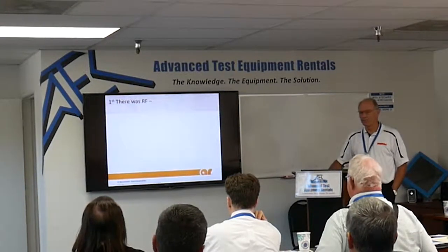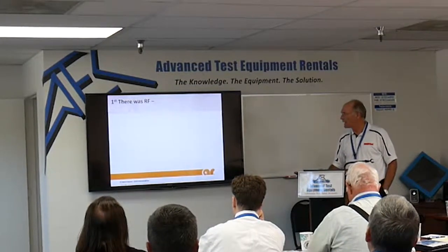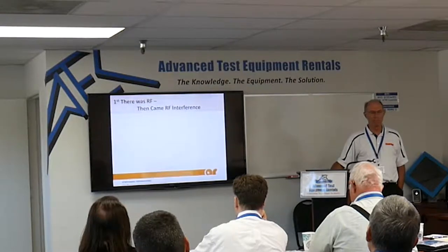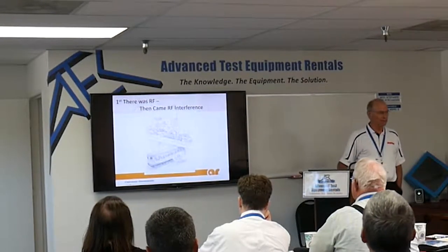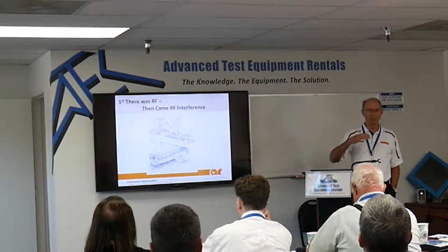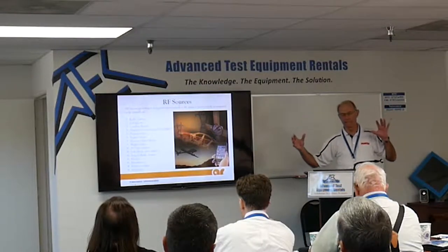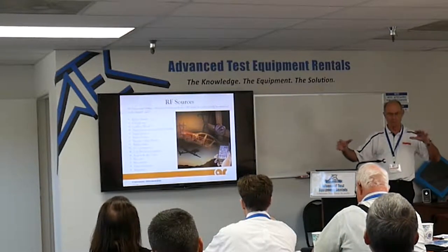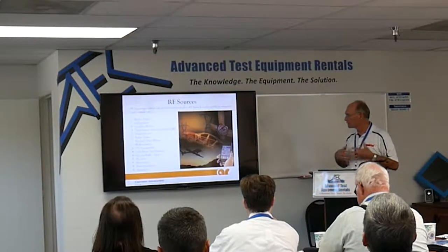In the beginning there were some guys that figured out that you could transmit stuff wirelessly — radio frequency, RF. Shortly after that came RF interference, meaning two people were trying to do the same thing on the same frequency and they got into trouble. These days RF is everywhere, and the purpose of EMC compliance testing is to help stuff work properly. I'm using RF in a very general term — anything above a gigahertz is microwave, but RF is a generic term for anything in the RF spectrum included in this talk.